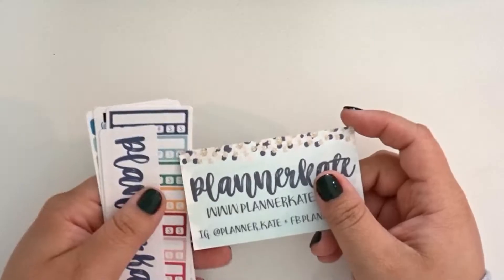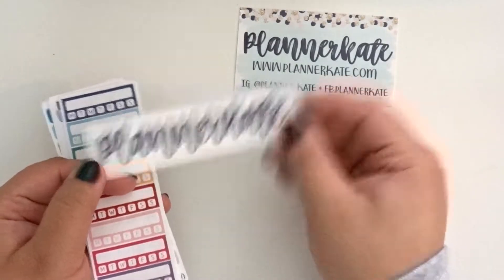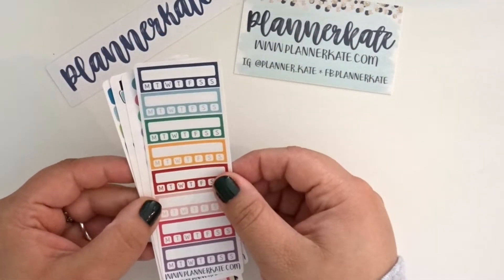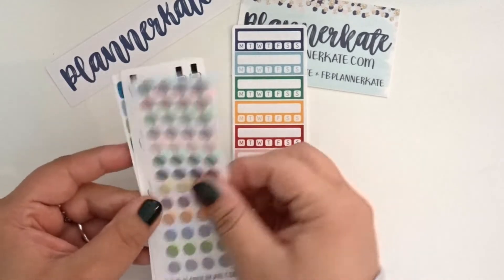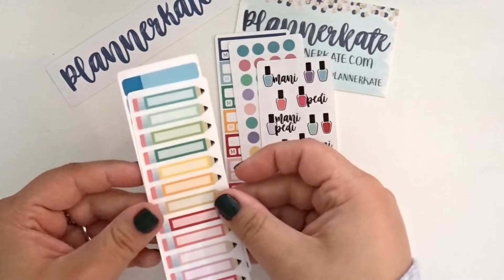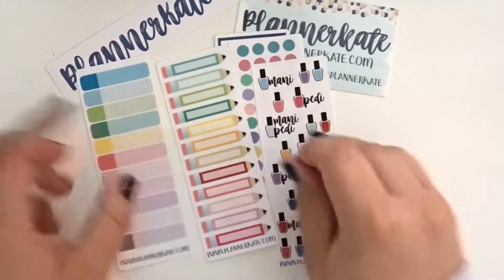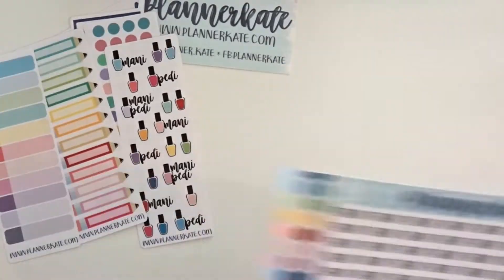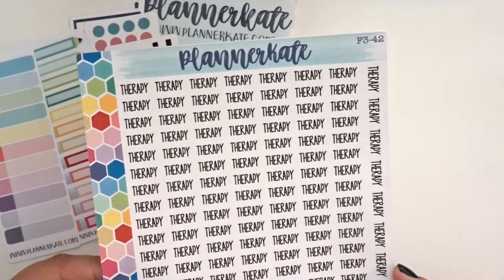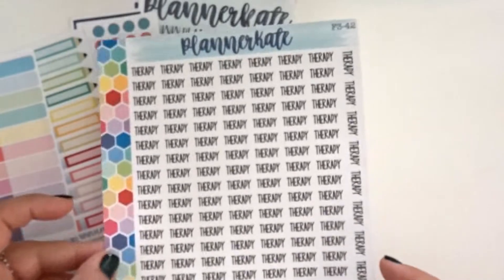So let me go ahead and zoom in a little bit for you. As always, we have the Planner Kate business card, the Planner Kate sticker. The freebies that I got this time are some habit trackers, some Inkwell Press dots, some Manny and Petty's, some more pencils, and then some two-toned appointment labels. So there is that. The first thing — it's not actually a kit. This is just an extra sheet that I picked up and it is F3-42 and it's just some Therapy Script stickers.